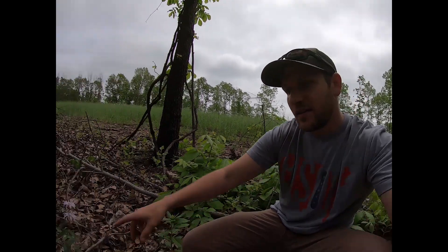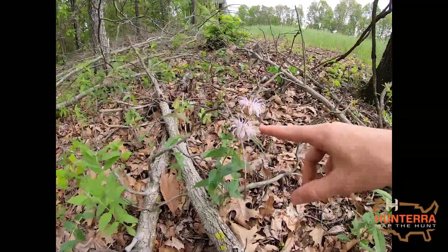You never know what's going to pop up. It's important to be observational — watch and see what happens when you do this type of work, because it's encouraging and exciting to see this type of response. Even though we're big deer guys who love the turkey hunt, this right here is cool and exciting.